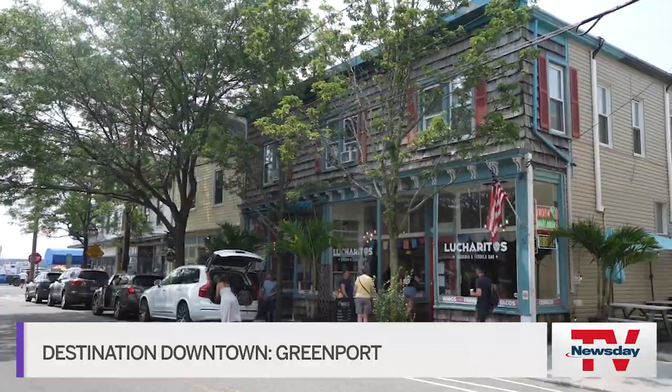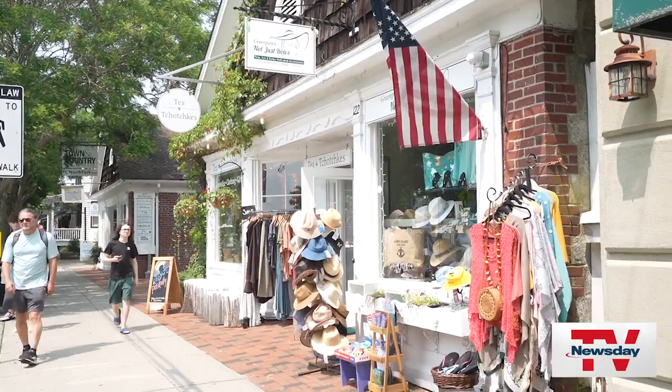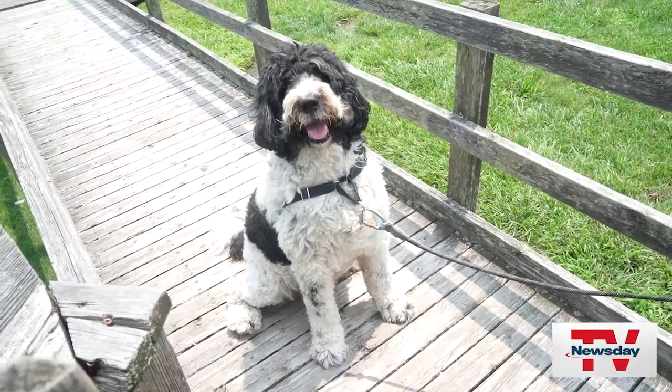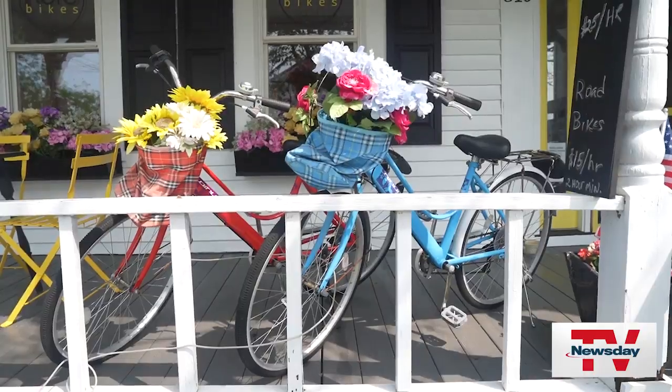Welcome to Greenport, a charming little village on the North Fork. Greenport is very pet and pedestrian friendly, but the best way to get around here is on two wheels.